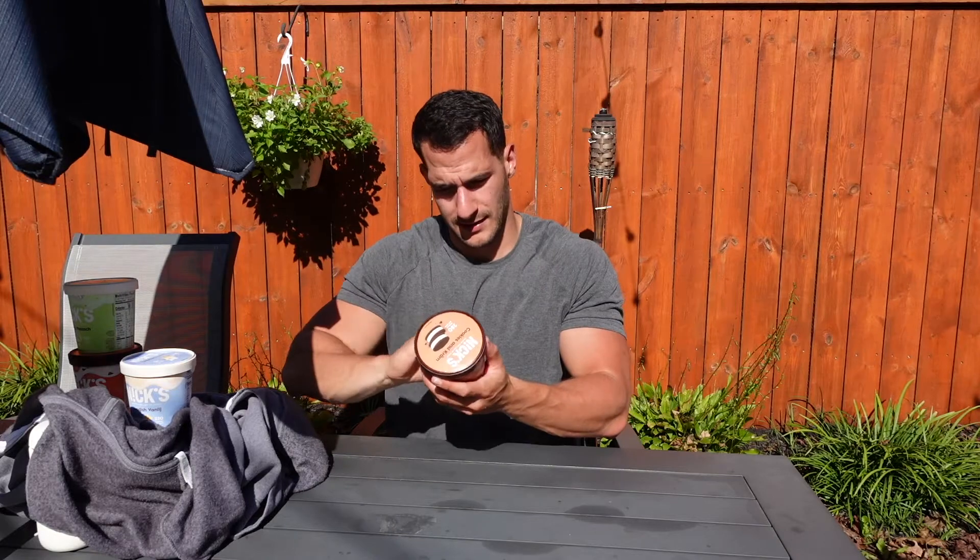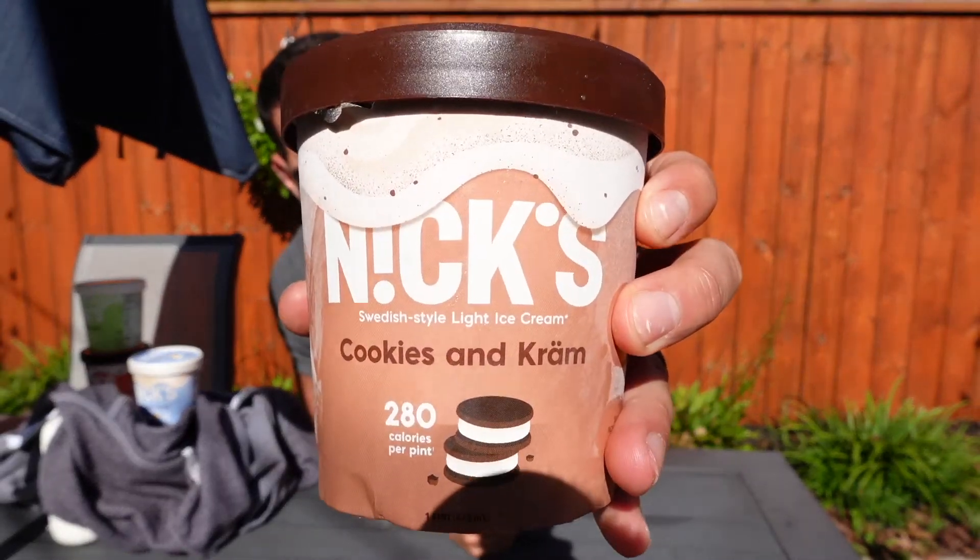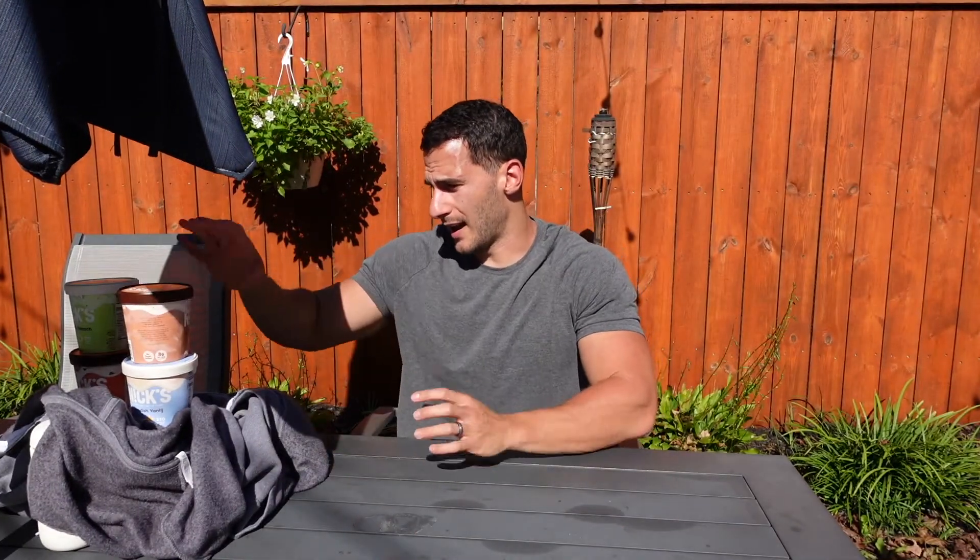I've got Nick's Swedish style light ice cream today. I've been wanting to try this for a very long time. I finally got my hands on six different flavors I was able to pick and choose, so I picked the ones I think I'm going to like the most. They have a whole bunch of flavors I wasn't aware of. With most healthy ice cream, first of all, they're all pretty bad. Most of them, when you take them out of the freezer, they're rock hard, so you have to let them sit out. I just took these out of the freezer and they already feel soft, which is a huge plus. Enlightened and Halo Top are the two big ones — I feel like they're fine in a pinch, but I do not seek them out.